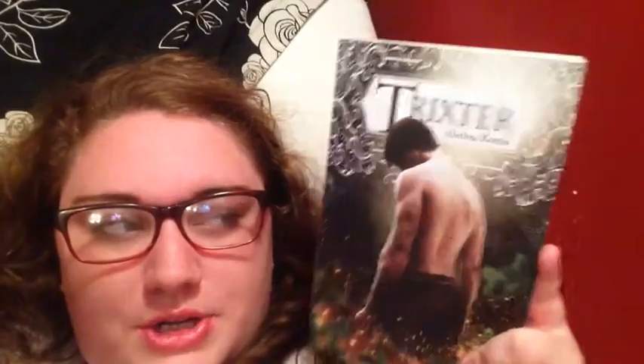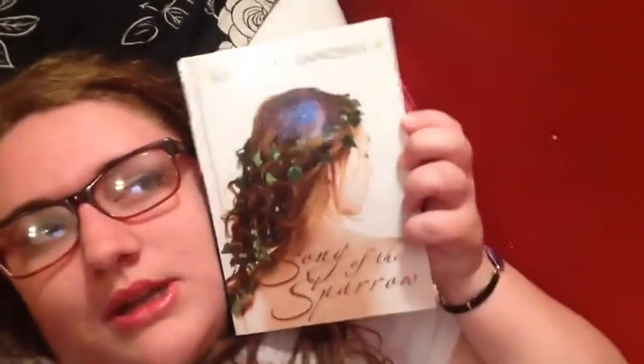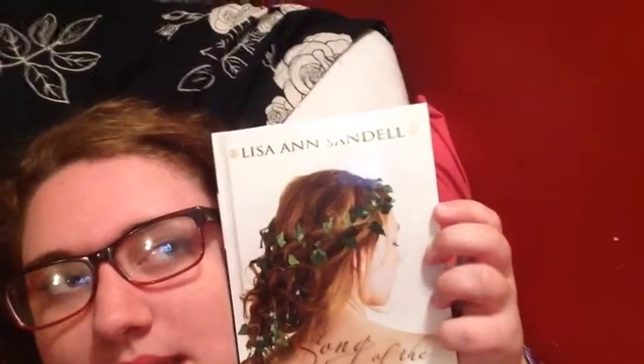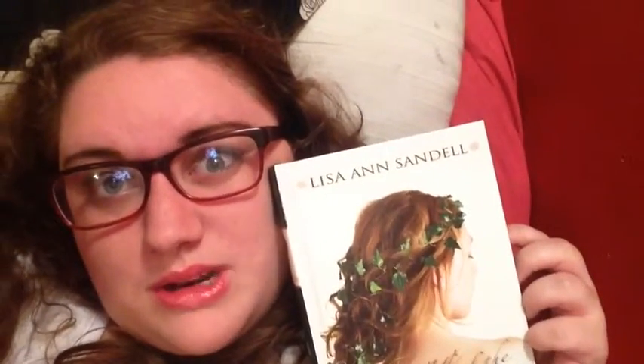Next is a thin book and a thick book. For thin book, I chose Trickster by Alethea Contis, because as you can see, it's very thin. For thick book, I chose Song of Sparrows by Lisa Ann Sandell. I adore this book — it's also a really pretty cover. It's not the thickest book I own, but I just wanted to show you guys this book, and this was the only way I could fit it in.